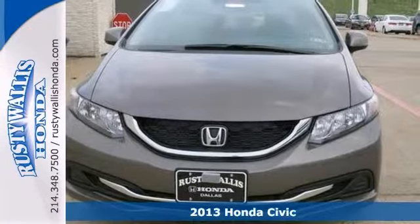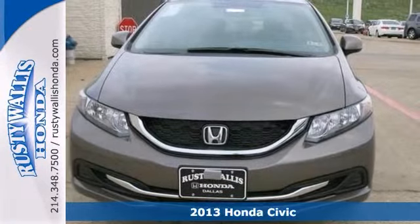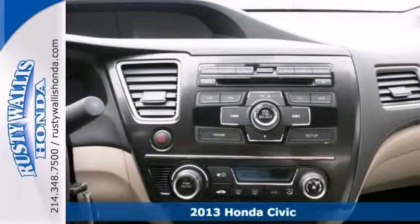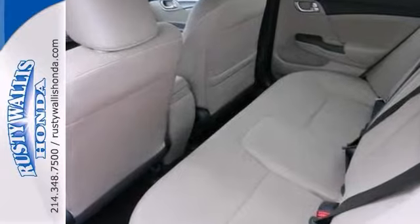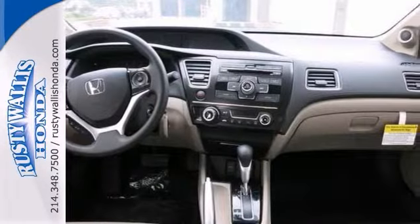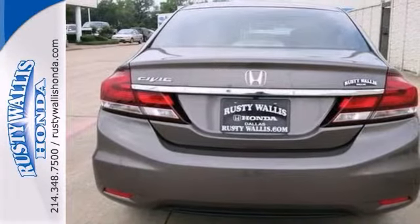This 2013 Honda Civic is for you if you want great gas mileage on your way to work. It has everything you'd expect from Honda and then some, like a multifunction steering wheel, Bluetooth, and backup camera. It won't be here long, so stop in today and take it for a test drive.